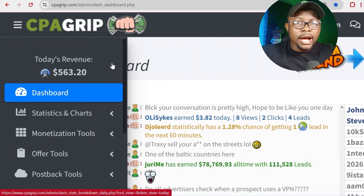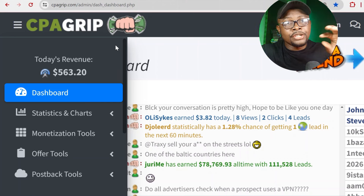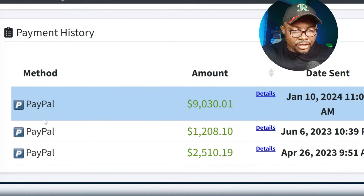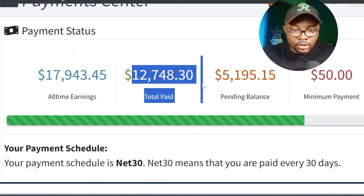I'm going to show you how much I have received because I promised from the intro that I'd show you my total earnings for last month. If you come right over here, you can see how much I got paid into my PayPal account. On January 10th, 2024, I got paid $9,000. And if you scroll up, you can see my total earnings — all the money I've received so far on CPA Grip — you can see $12,000.